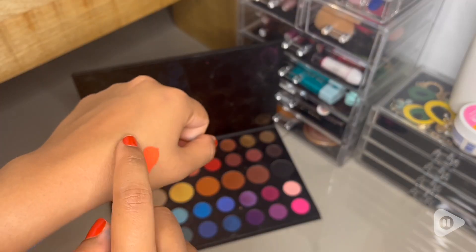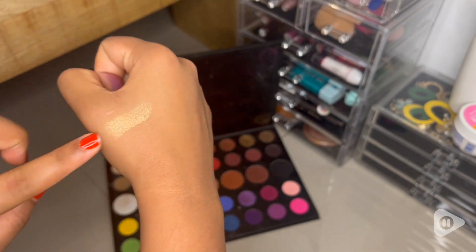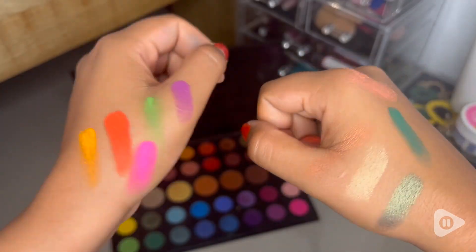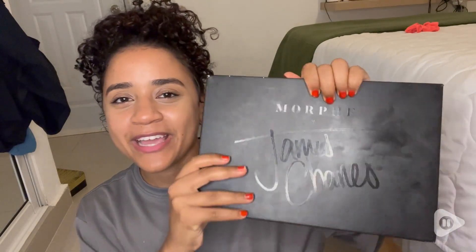We touch everything during the makeup process, and the fact that this palette is black helps a lot with not showing all the dirt from makeup. That's something I really like.